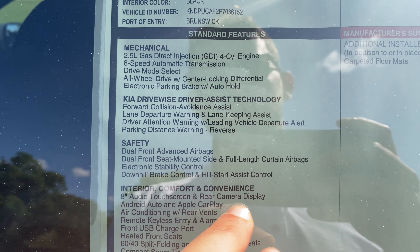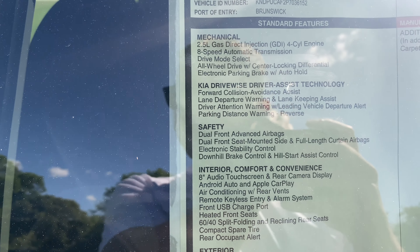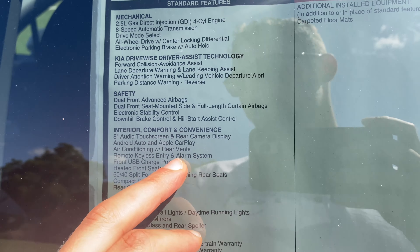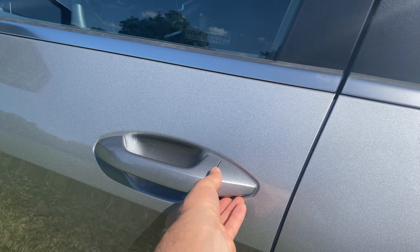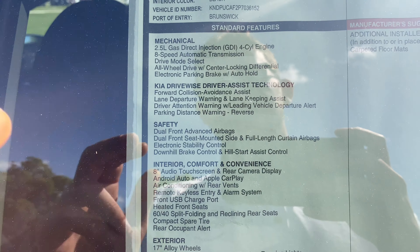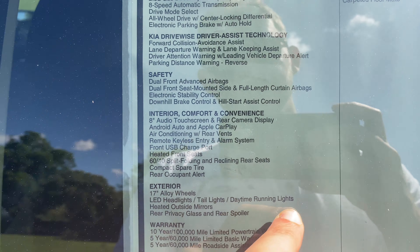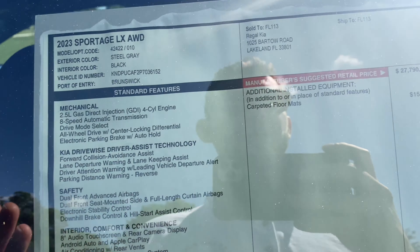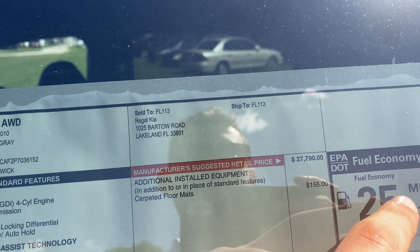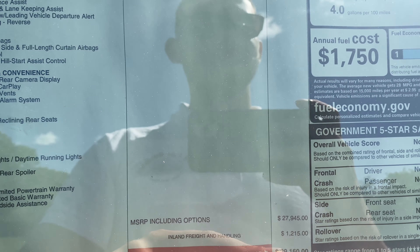All that on a $25,000 base price Sportage LX. Interior features include an 8-inch audio touchscreen, rear view camera, Android Auto, Apple CarPlay, air conditioning with rear vents — manual climate, not auto. Remote keyless entry and alarm system. We also get heated front seats, 17-inch alloys, LED headlights, taillights, and daytime running lights, and heated outside mirrors. The only options on this AWD Sportage LX are $155 carpeted floor mats plus a $1,200 destination charge, bringing us to $29,000.